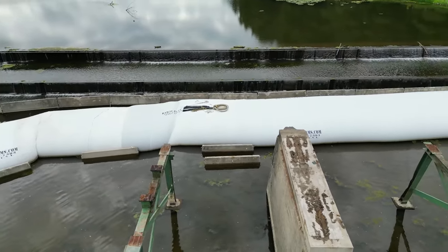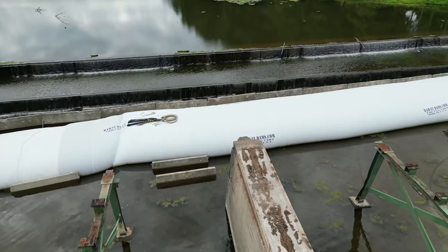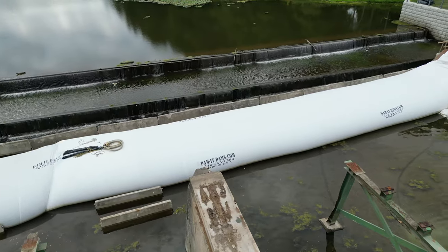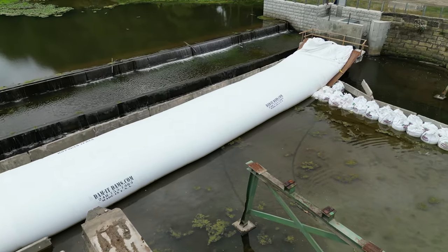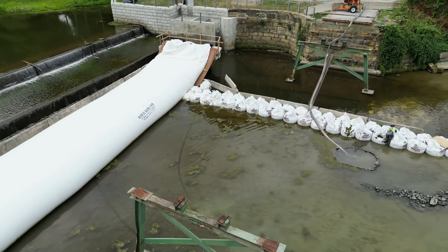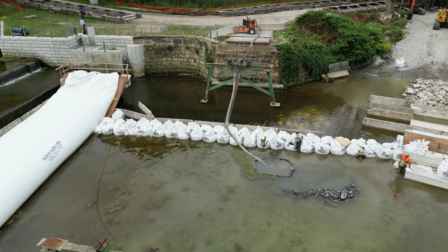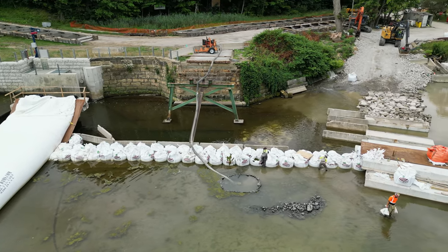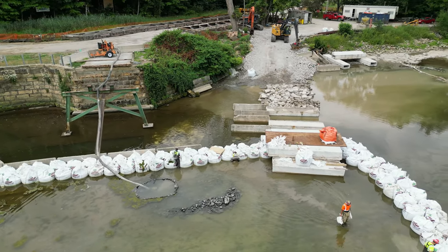They pump water in from the area where they're trying to keep dry and pump it out on the other side. This is what they're going to use to remove water from the area where you can see the metal supports and one large concrete support — the metal ones were added after the great flood of 1913. Coming into view now is a pump with a hose running down into an area surrounded by rock — another area where they're pumping water out to bring the water level as close to dry as possible.